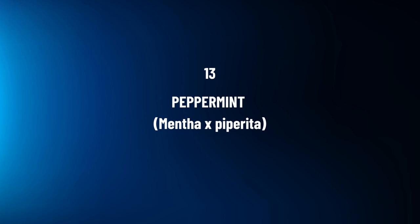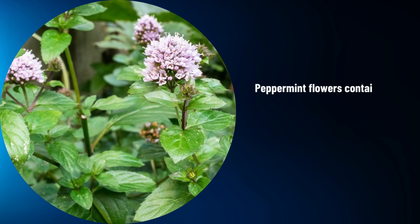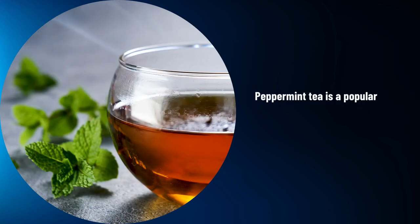Peppermint, Mentha x piperita. Peppermint flowers contain menthol, used to relieve digestive discomfort and headaches. Peppermint tea is a popular choice for alleviating bloating and indigestion.